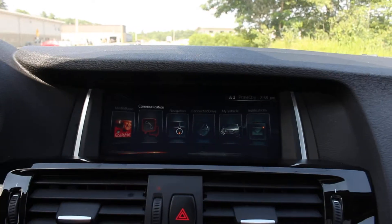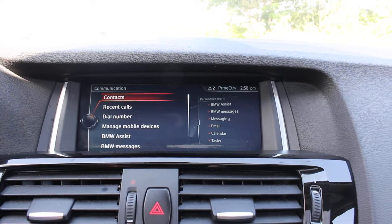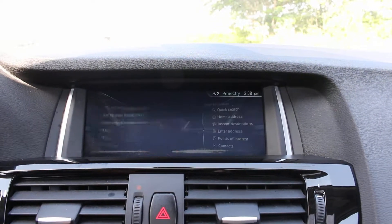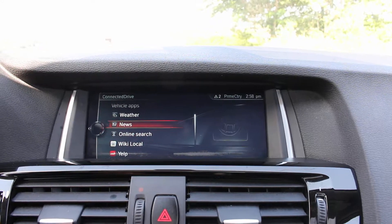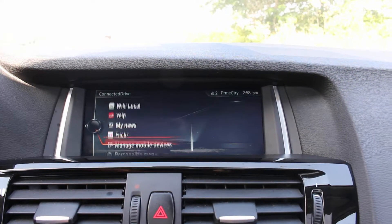It has BMW assist messages — it'll actually read out your messages for you. We mentioned navigation. The connected drive has a bunch of other vehicle apps: weather, news, online search, wiki, Yelp, Flickr — you can do quite a few different things.